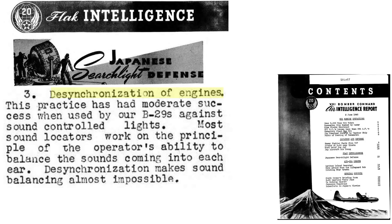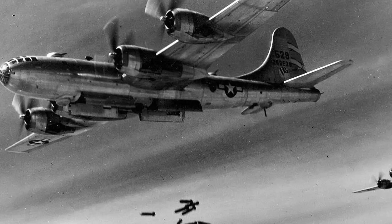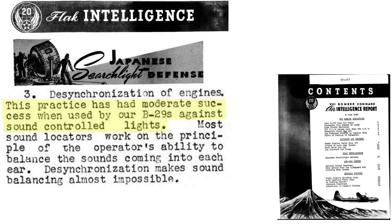A bomber can desynchronize their engines. U.S. bombers normally synchronize their engines to reduce airframe vibrations, but B-29s had some success with desynchronization. Sound director operators try to balance the bomber's engine sound in each ear, and this will be difficult or impossible if the engines are desynchronized.